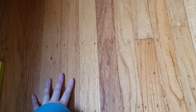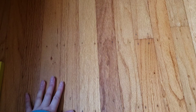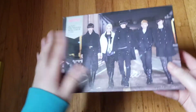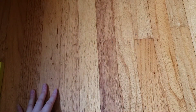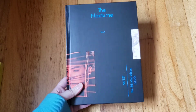Moving on to Pledis groups. Starting with NU'EST: I have NU'EST W's 'W HERE' — that's the only NU'EST W album I have. Then some older NU'EST albums: 'Action,' then their second mini 'Hello.' For more recent releases I have their fifth mini 'Happily Ever After' — the Ever After version; I love the packaging, it's so pretty. Then their seventh mini 'The Table' — the Forenoon version. Then their latest, eighth mini 'The Nocturne' — the JR version because he's my bias.